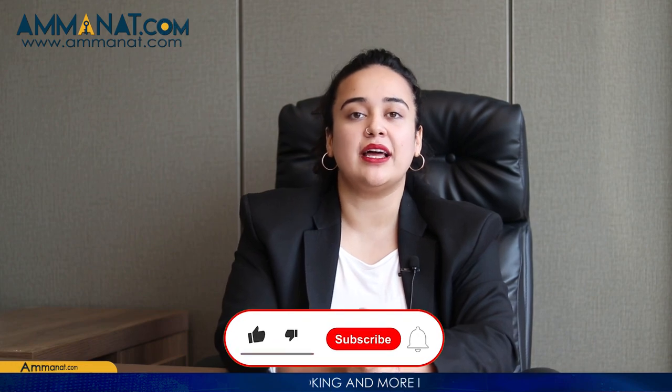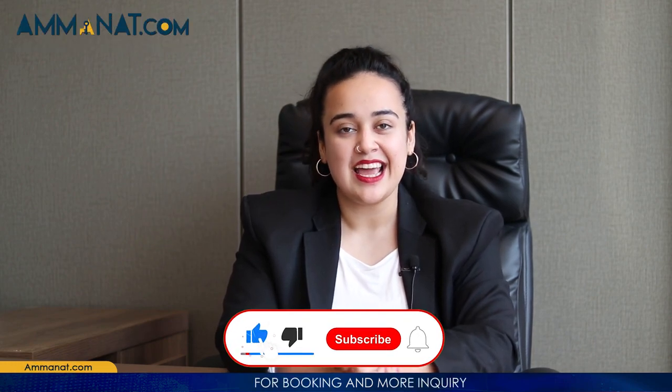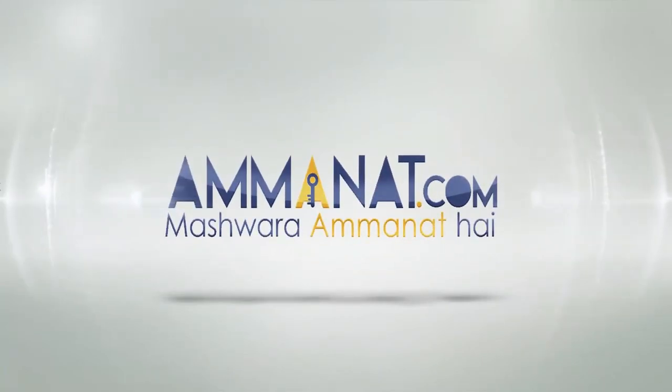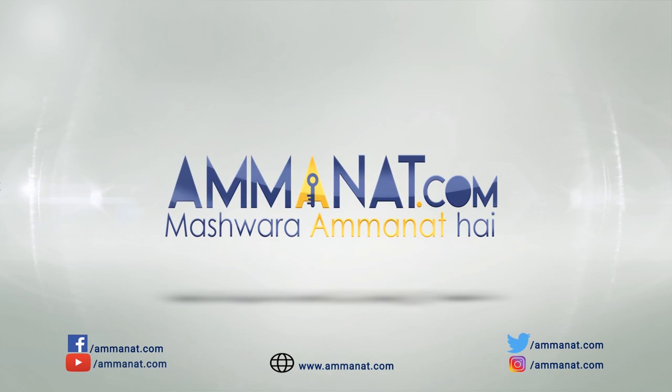Coming towards the end of this video — I hope you were able to get some idea regarding Nexus Mall. For more details you can always contact us, and there are several other videos on different projects located in Rawalpindi and Islamabad that are completely legal — you can watch their videos on our channel. Do not forget to like this video, share it with others, and subscribe to our channel. Until next time, Allah Hafiz. Amanat.com — Pakistan's first investment portal. Mashwara Amanat Hai.